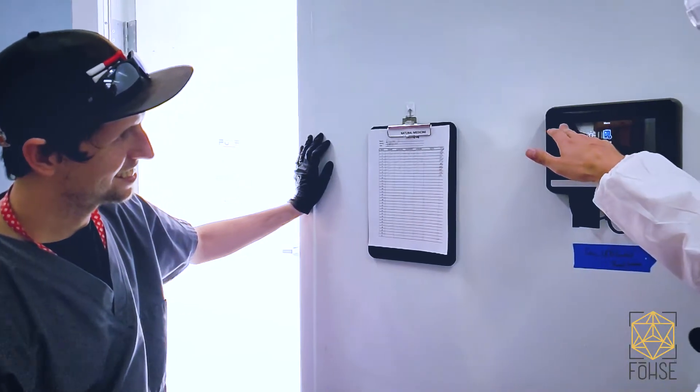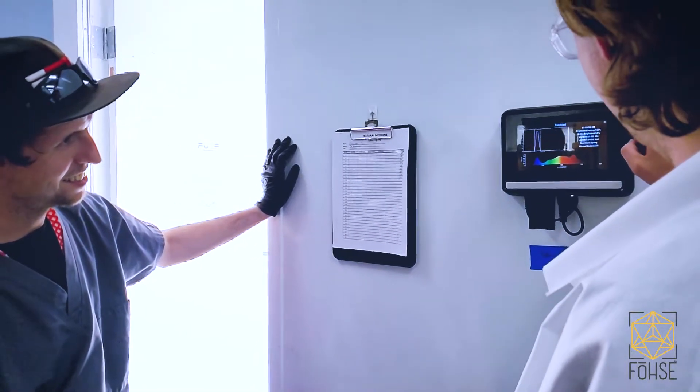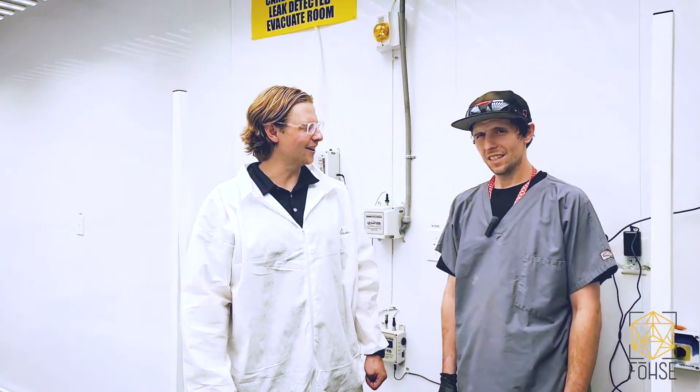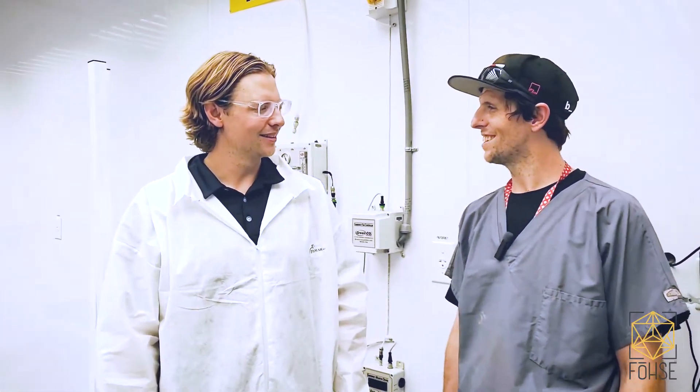Lowering our cost of production is one of the main things that I'm big on. Getting terpene profiles higher — those are like two main things that I'm stoked on. Lowering costs and higher yields on your product. Try to give that to the end user, savings to the end user at some point.